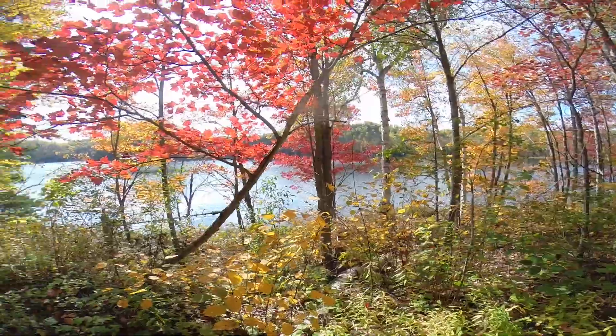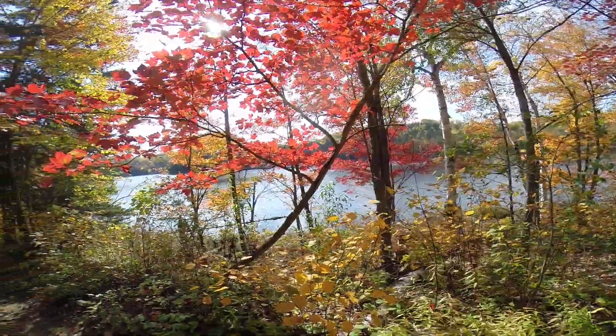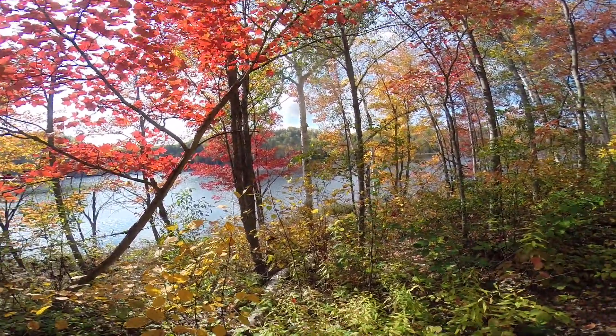Look at that tree right there. Look how red that is. It's bright red.